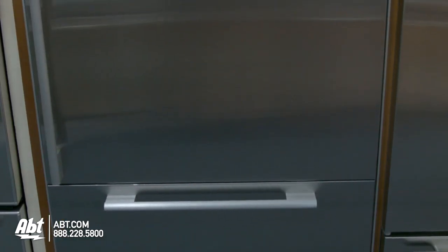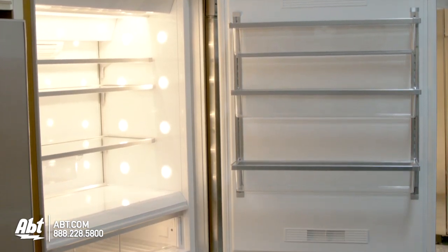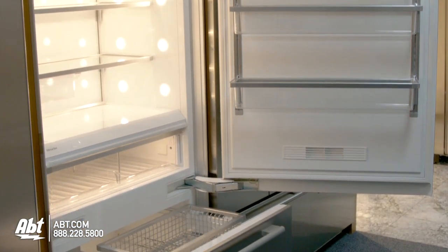Miele built-in bottom freezer refrigerator, model KF1-901SF. This refrigerator holds 18.28 cubic feet of storage and is Energy Star rated.